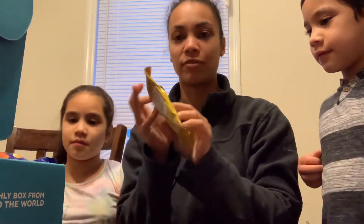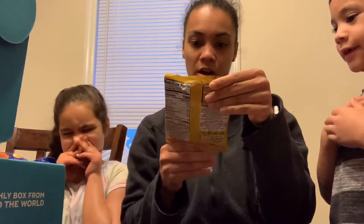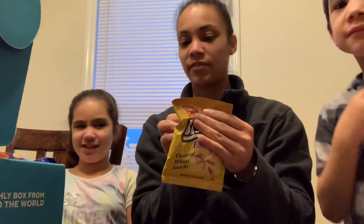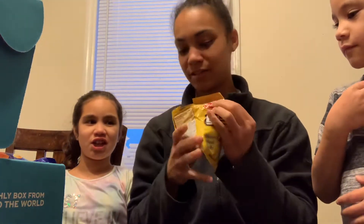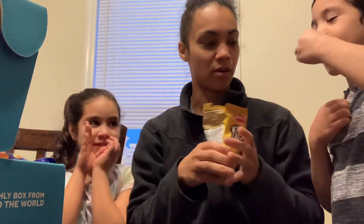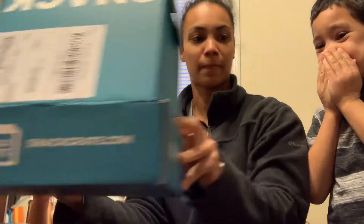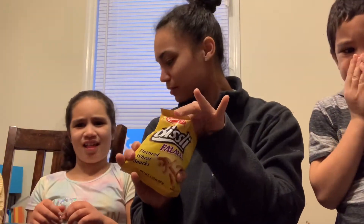So we're going to start with falafel. We have to all eat. These are Bisley falafel flavored wheat snacks. You don't have to eat all of them, just see what it tastes like. Oh, they're tiny. You can try one or a couple. Isaac doesn't like it. It smells spicy. Ooh, it does smell spicy. And it tastes plain.